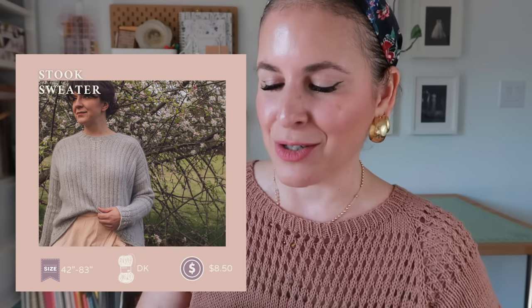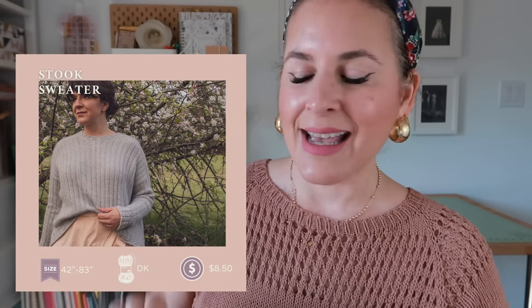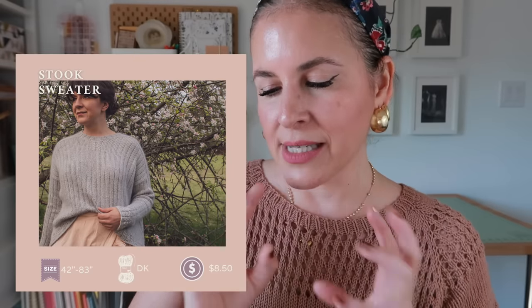The Stuc Sweater by Olga Putano — I met her at Rhinebeck last year, she's just the sweetest person. I believe this is her Rhinebeck sweater. Sizes one to six or to fit a 42- to 83-inch chest, DK weight yarn, eight dollars fifty. It's minimal but with a lot going on — nothing competing with anything else. Very flowy and whimsical, with detail on the hem and cuffs. A solid works beautifully, but a little tonal or very light speckle would look really cute too.